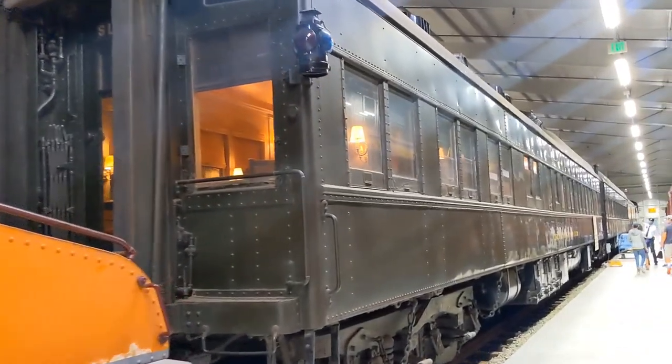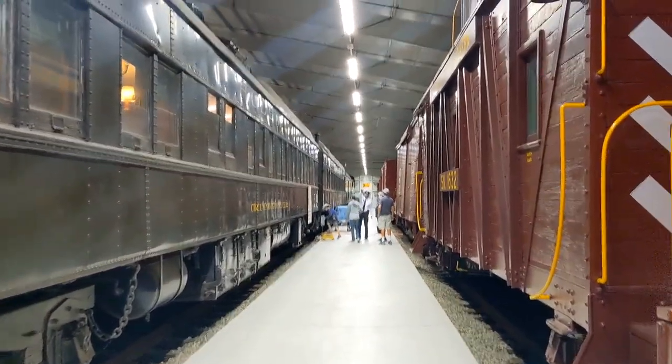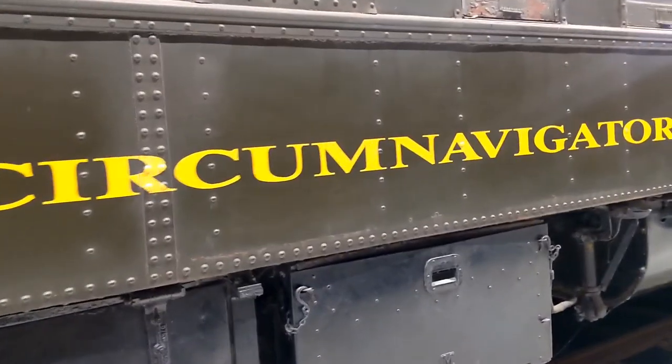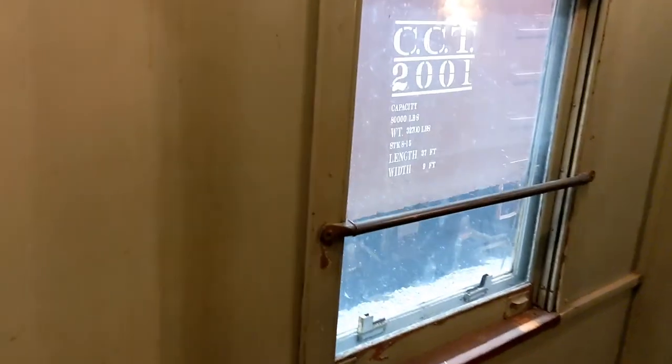After the scenic ride, don't miss this guided tour of the amazing exhibits within the museum. And on the left, you can see a Pullman car. These cars were built in 1917 as sleeper cars.